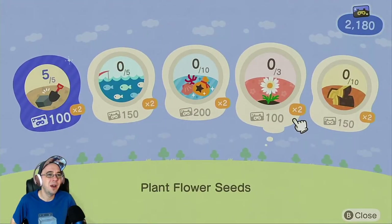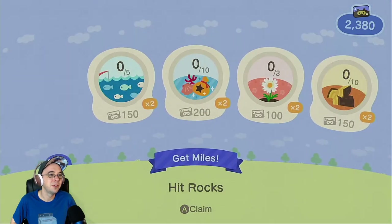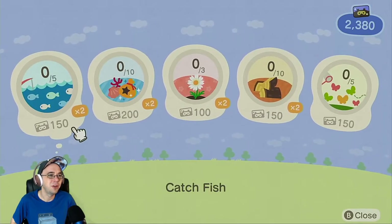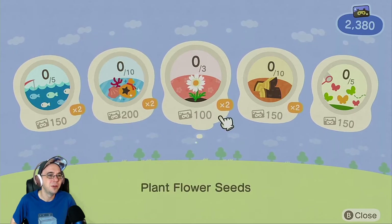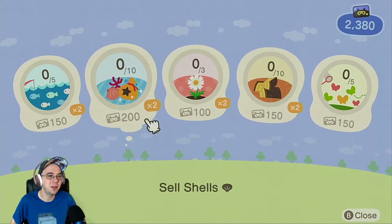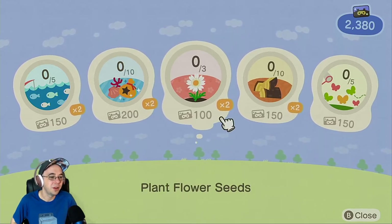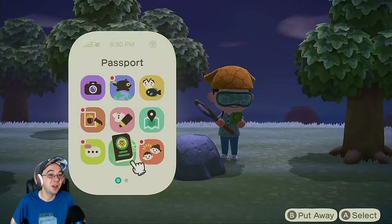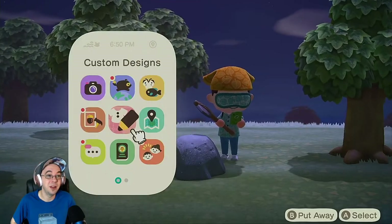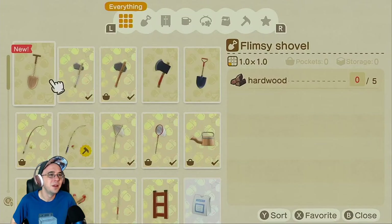We have this now — we can do stuff. We get rewards. Like, if I catch five fish I get 150 Nook Miles. I think these actually changed from last night — if you don't complete them within a day, they all change. Flimsy shovel — yeah boy. It's not a great shovel, but it's okay.